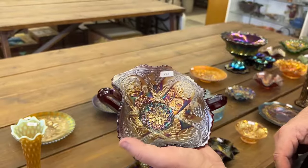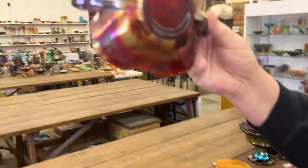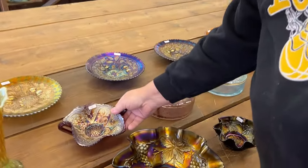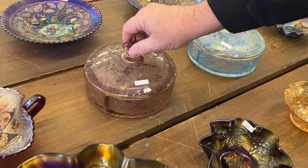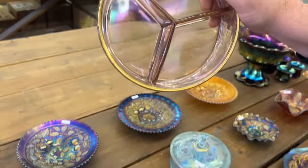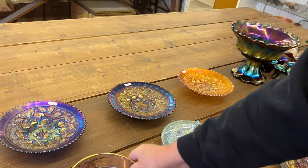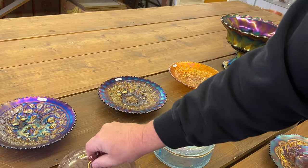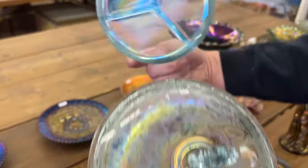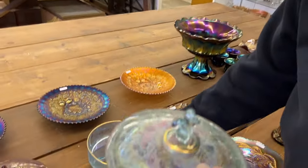Lotus and Grape Bon Bon in red. Brocaded Acorn covered candy dish in lavender — these are divided candy dishes. Really cute piece. And right behind it is the Brocaded Acorn in ice blue. Really pretty iridescence on this.